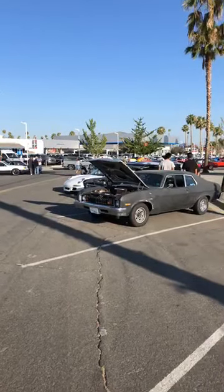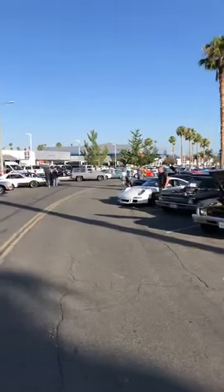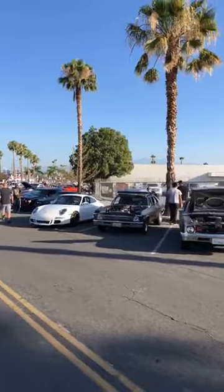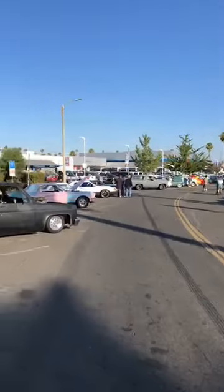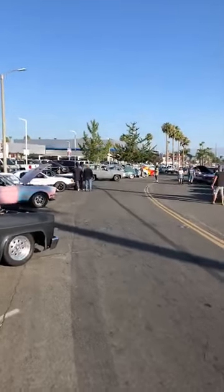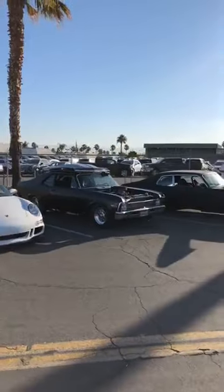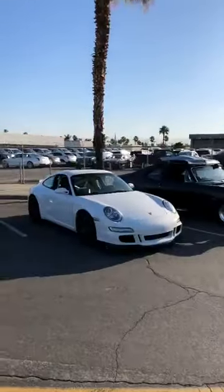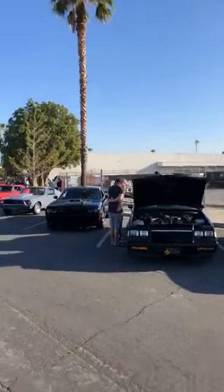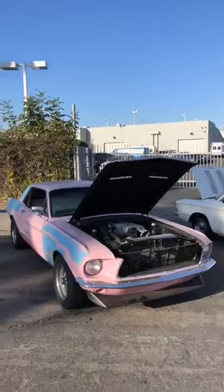Good morning everyone, Mike the car guy coming to you live and direct from the heart of the Riverside Auto Center. It's time again for Riverside Cars and Coffee, hosted by the legendary GNM Speed Center. It's not even 8 o'clock yet but the hot coffee is flowing and the cool cars are rolling in. We've got a really unique group of cars this week — a lot of first-timers — and it's getting pretty packed.